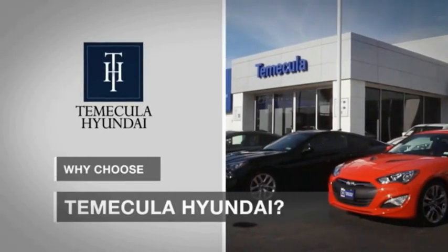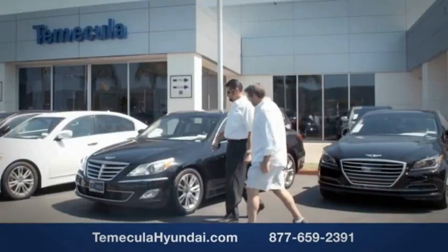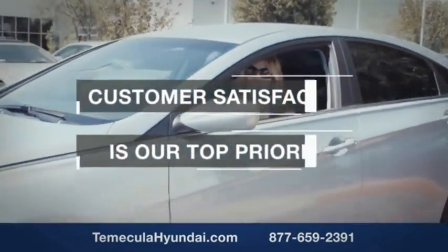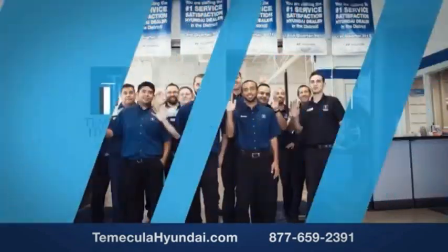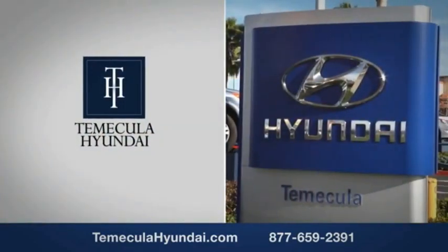Why choose Temecula Hyundai? It's simple: experience. Buying a car is a big financial decision, and knowing you're working with a team you can trust is important. We want you to know that customer satisfaction is our top priority. You want to work with a team that has integrity and passion. Shop Temecula Hyundai today — you want to buy from people you can trust.